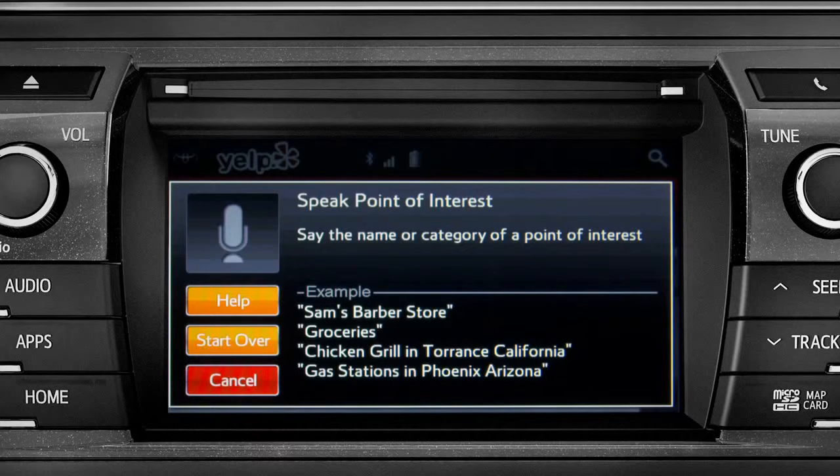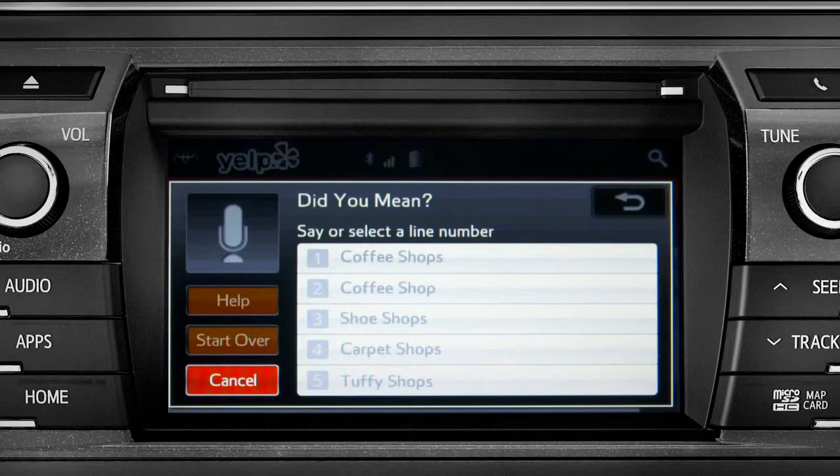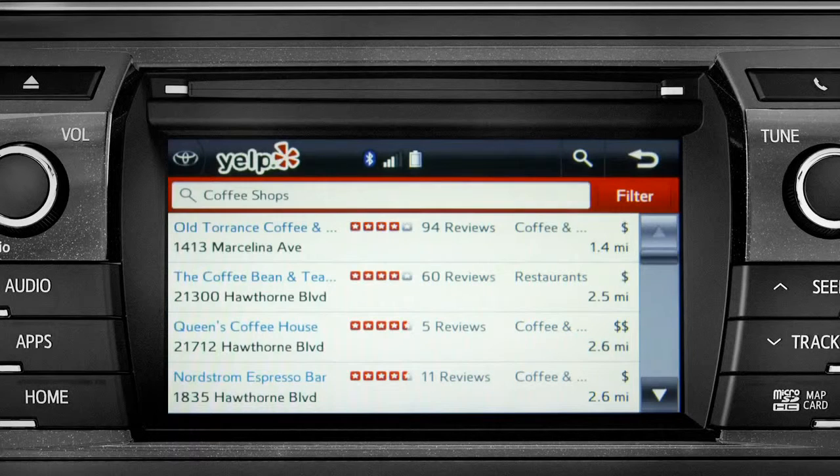Sample Yelp commands appear on the screen. Say the name or category of a point of interest. For this example, we'll say 'coffee shops.' Say the list number of the one you want, or say 'none of these.' We'll say number one. The system responds: 'Showing the results for coffee shops.'